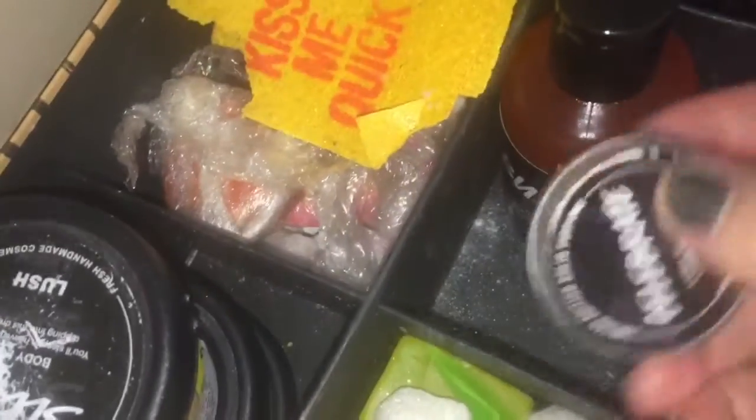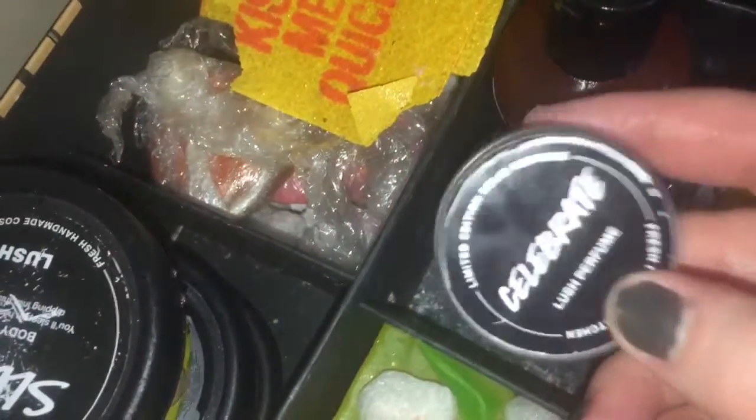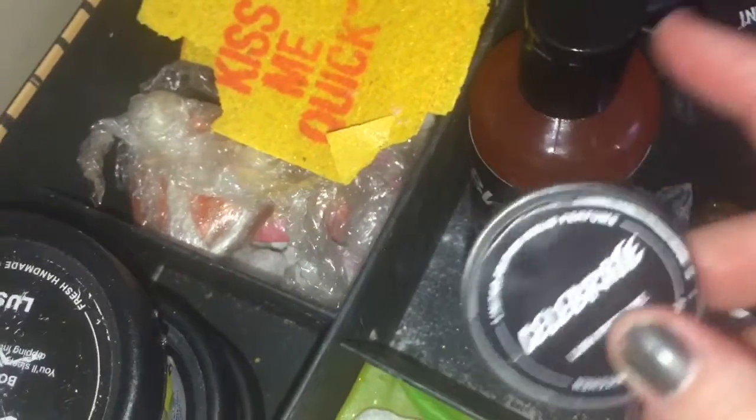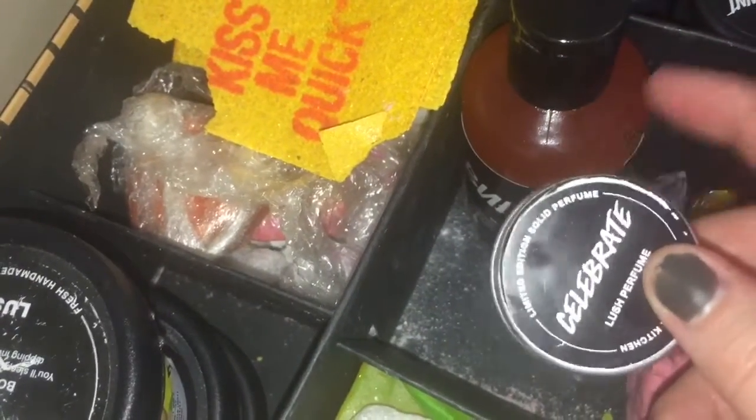I have Celebrate solid perfume. In my opinion solid perfumes don't last long, but they're supposed to act like a base — like a primer for a liquid perfume. So I'm desperately searching for a liquid Celebrate. In the next drawer I keep all my soaps: a big chunk of Santa's Post Box, which I got for £1.52 for a massive chunk — it's quite glittery but I adore it.